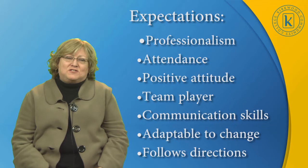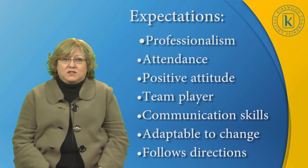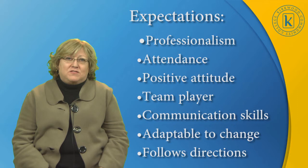Some of our student expectations for the classroom and the clinical sites include professionalism — we want our students to be professional and be prepared. Good attendance is expected; we have an attendance policy for class, lab, and clinical. Our students are expected to have a positive attitude with a willingness to learn. They need to be a good team player, as they are part of a pharmacy team. They have to have good communication skills, as the pharmacy technician is often the front office staff greeting customers — the first person a customer will see.